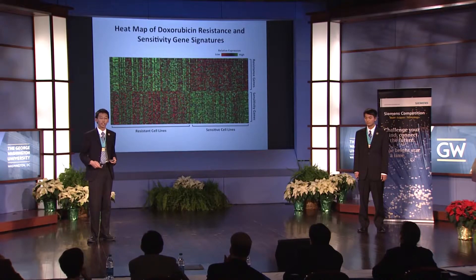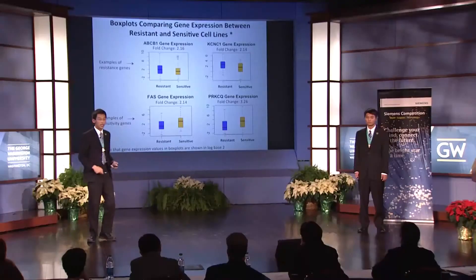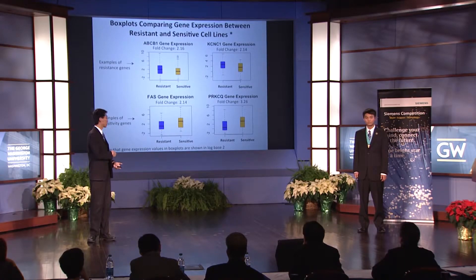Here's a heat map displaying doxorubicin's resistance and sensitivity-associated gene signatures. As we expect, the sensitivity genes are highly expressed in the sensitive cell lines but show low expression in the resistance cell lines. Therefore, the expression of these genes most likely causes the tumor to become sensitive to doxorubicin treatment. Resistance gene ABCB1, which codes the p-glycoprotein drug efflux pump, was expressed 2.16 times higher in the resistance lines. Sensitivity gene FAS, a cell death receptor that causes apoptosis, was expressed 2.14 times higher in the sensitive cell lines.